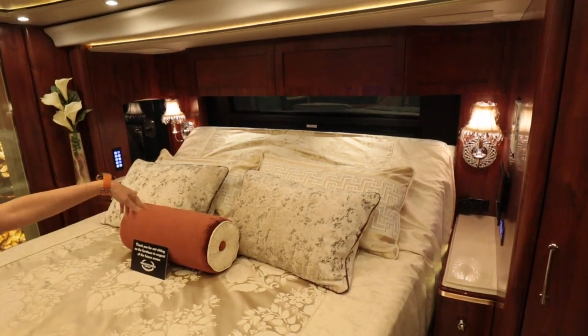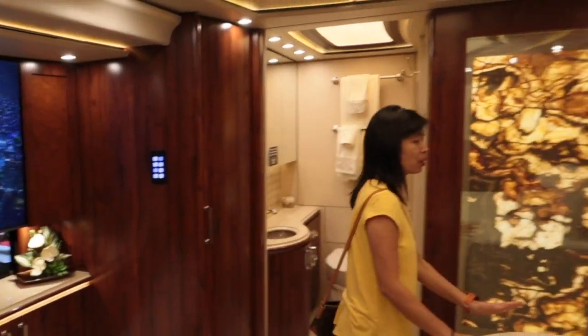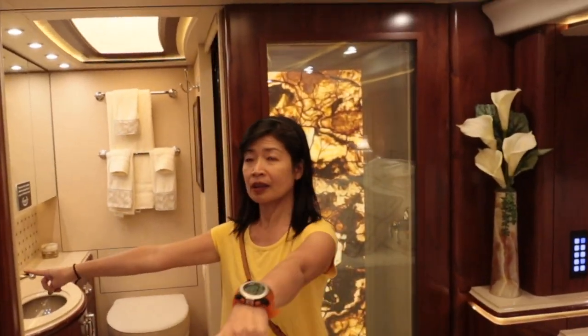Nice bed — they have a Sleep Number bed mattress too. There's a wardrobe there; it's really tall. Two wardrobes. And in there, look at that shower.